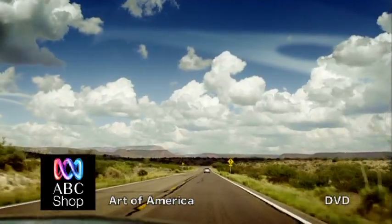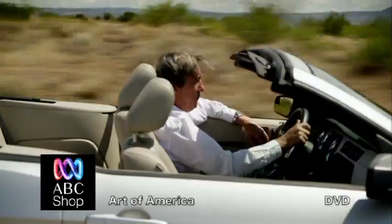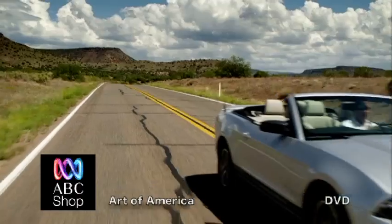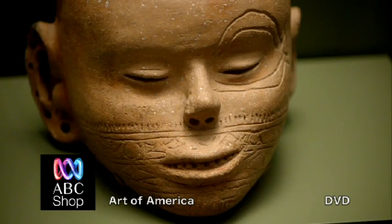America, the land of the endless horizon. In the human imagination, it's always been a place of new beginnings and limitless opportunity. A frontier to be discovered, overcome and settled. And every step of that journey has been traced through art.